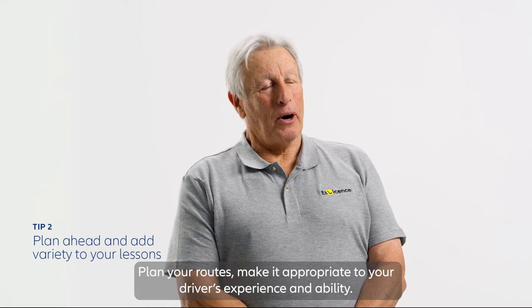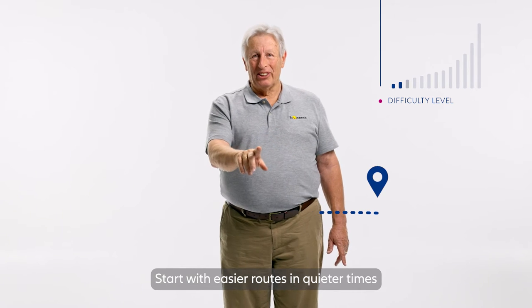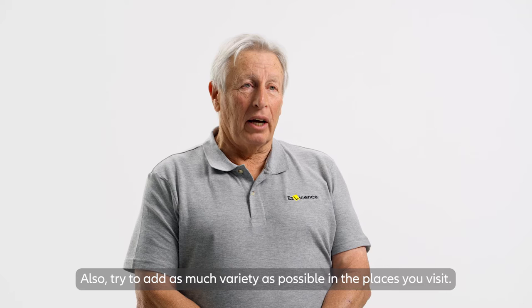Plan your routes and make them appropriate to your driver's experience and ability. Start with easy routes in quieter times and increase the difficulty as their driving improves. Also try to have as much variety as possible in the places you visit.